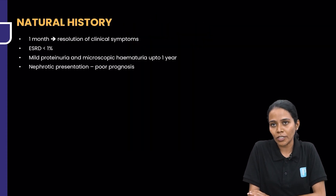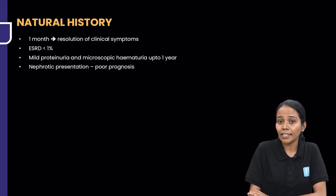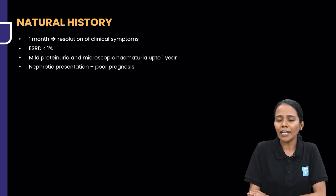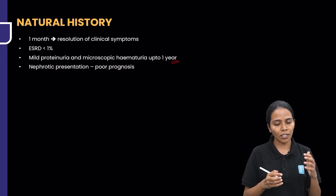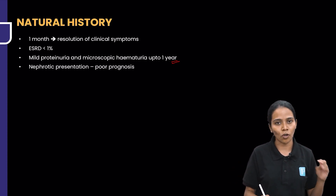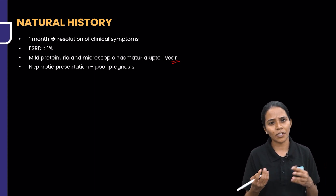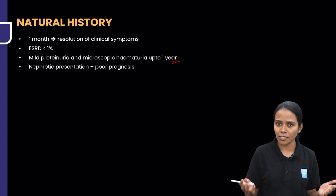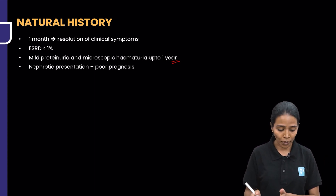In one month, these patients generally undergo resolution of clinical symptoms. ESRD is seen in less than 1% of patients. Some patients might have mild proteinuria and microscopic hematuria for up to one year. So if a child recovers fully by one month — complement normal, renal functions normal — and on follow-up you notice trace proteinuria and 5 to 6 RBCs, there is no need to panic, as this is common and can last up to one year.